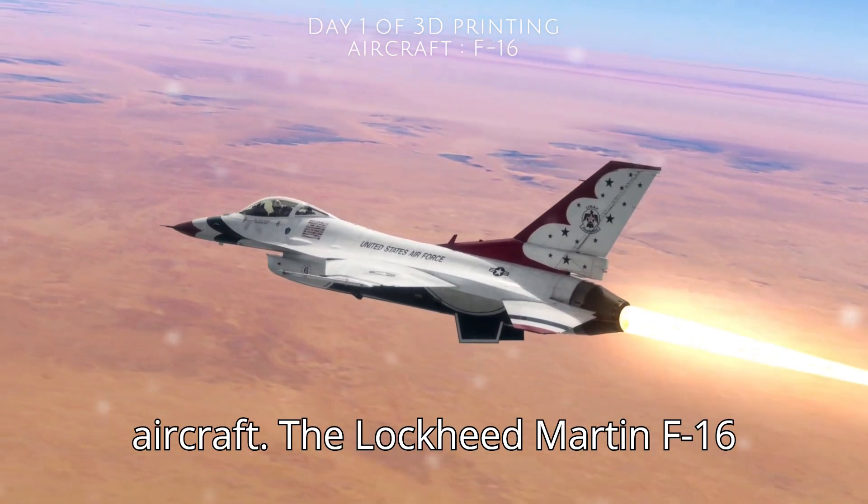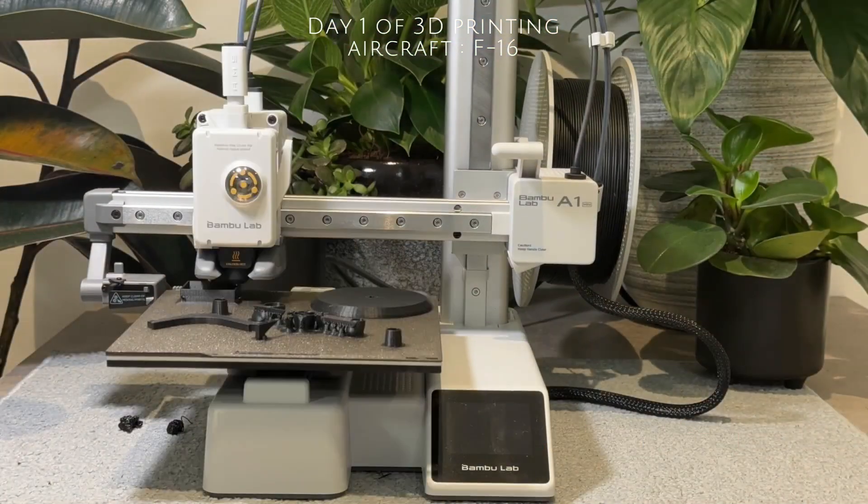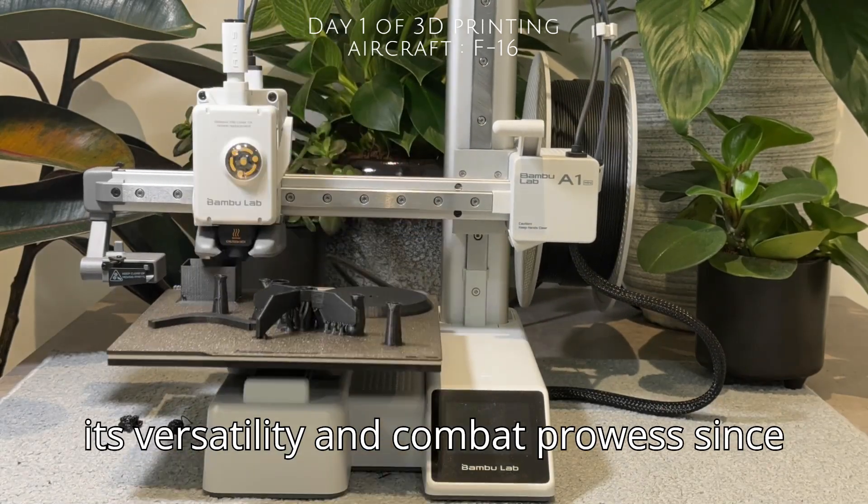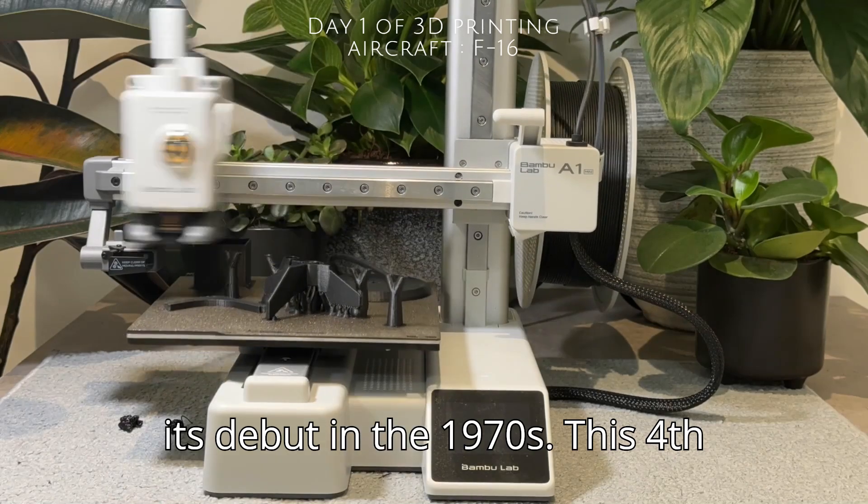Welcome to day one of 3D printing aircraft. The Lockheed Martin F-16 Fighting Falcon is a legendary single-engine multi-role fighter, renowned for its versatility and combat prowess since its debut in the 1970s.